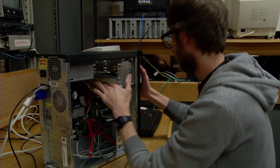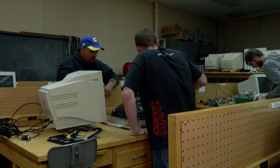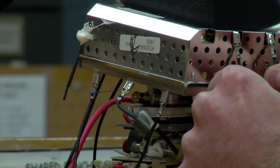They learn how to install, maintain, and repair both computers, networks, and any type of network equipment that might be connected up, as well as peripherals for computers.